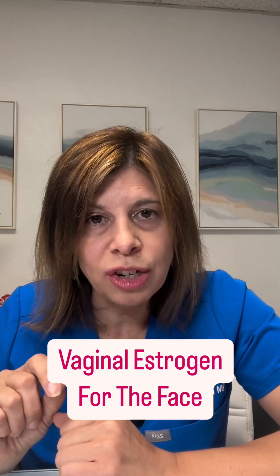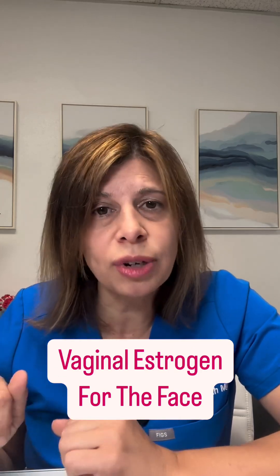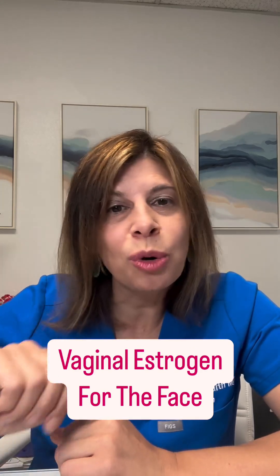So yes, you can use vaginal estrogens — the FDA-approved products — or you can get a compounded version with either estradiol or estriol. Let me know if you have more questions about this.